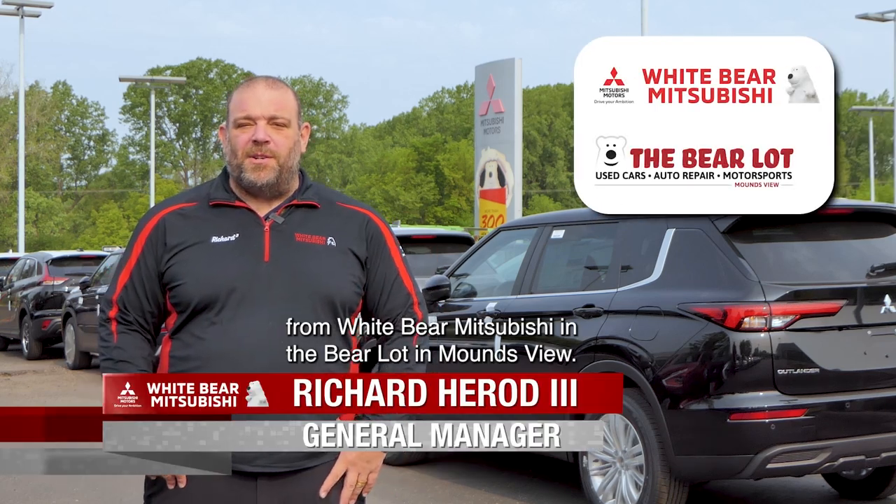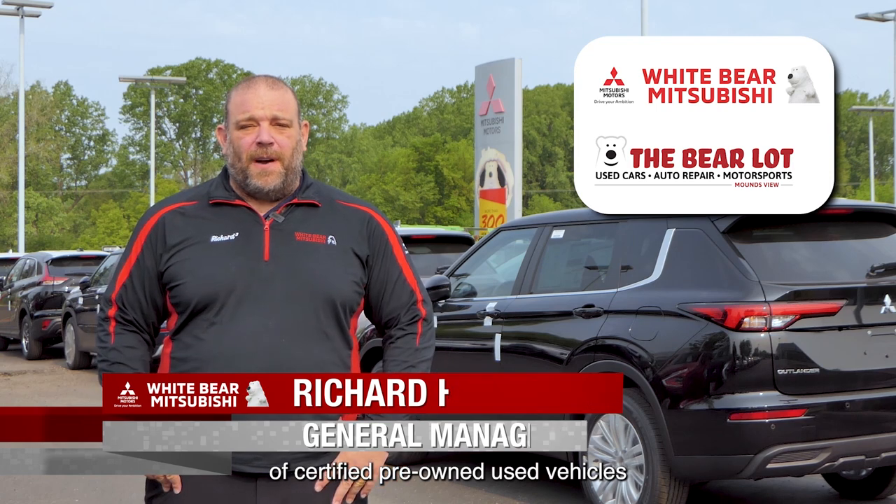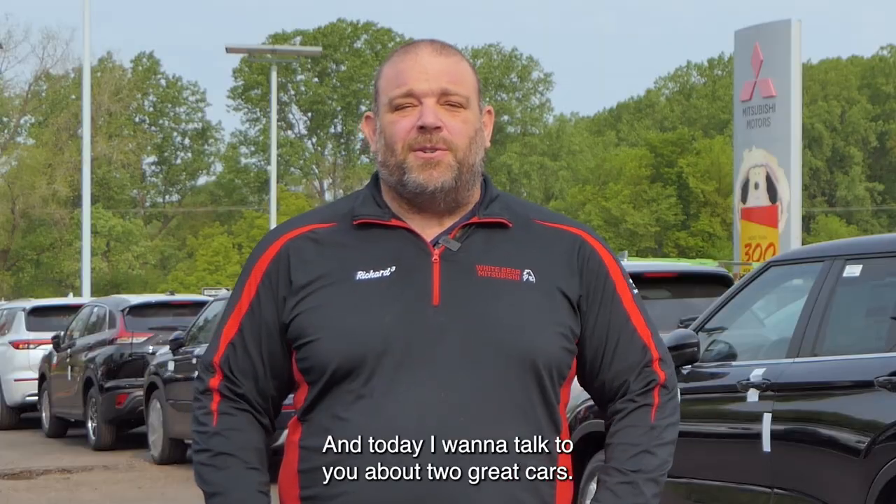Hey everybody, this is Richard from Wiper Mitsubishi in the Bear Lot in Moundsview. Did you know we have a great selection of certified pre-owned used vehicles with our free lifetime warranty? And today I want to talk to you about two great cars.